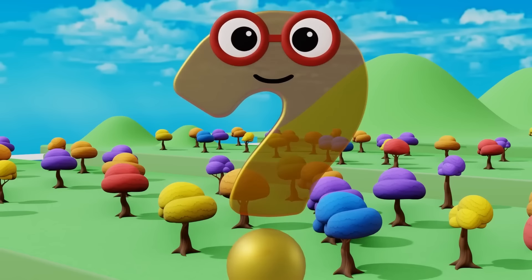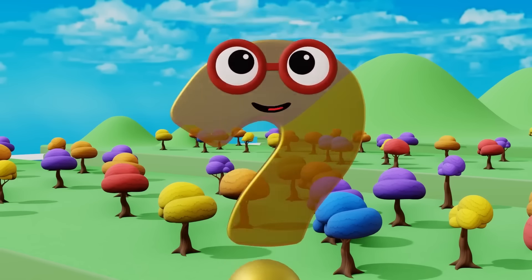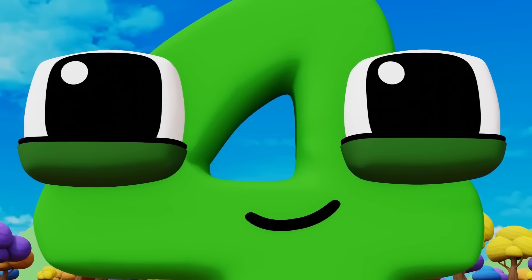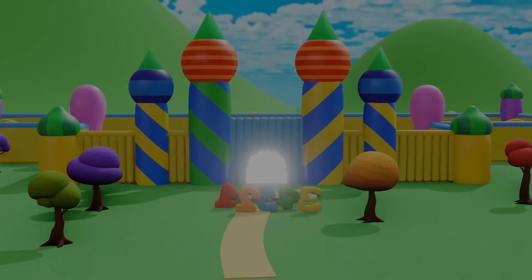Good job, everybody! That was the last puzzle. Now you can have fun in the bouncy castle all day. Let's go! Ha-ha-ha-ha! Ye-yuh!